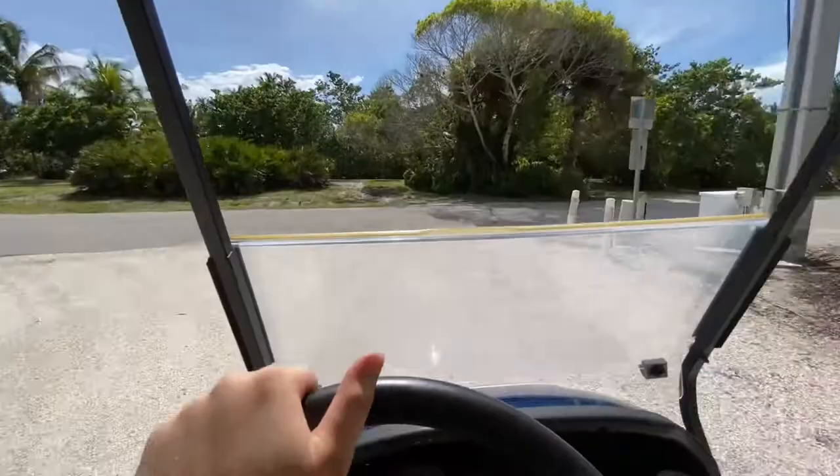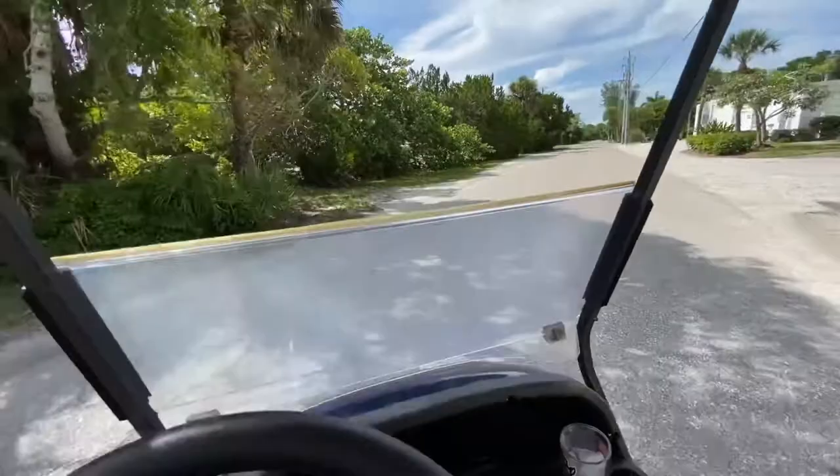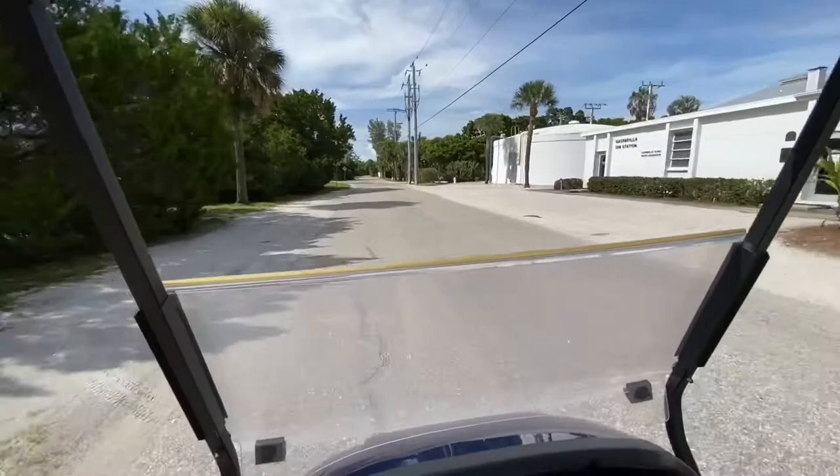We're gonna go around Boca Grande in this golf cart and have some fun. This is honestly one of my favorite things to do in Boca Grande — just get in the golf cart and ride, just feel the wind in your hair. It's so nice.